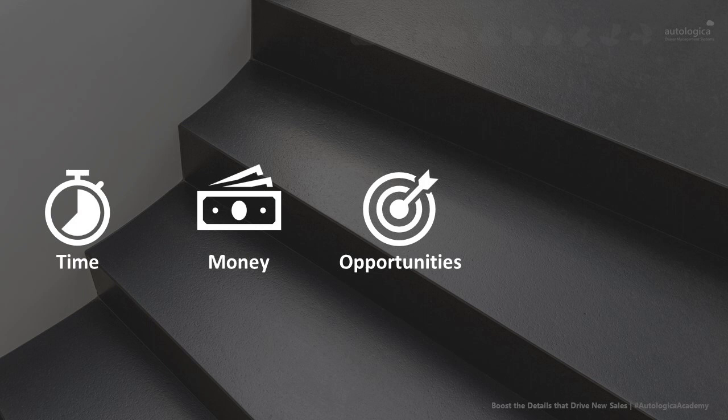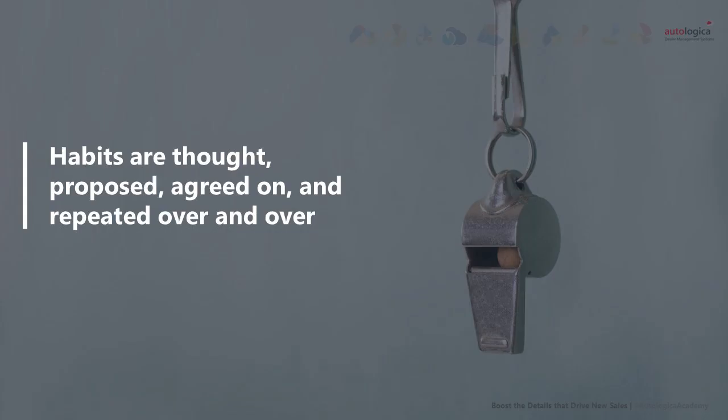Before starting, I want to refresh some questions that we repeat in each webinar. The impact of changes doesn't occur overnight. We must be constant, meticulous, organized, and patient. The second point is related: habits are the basis of constant improvement. Without the habit, you cannot maintain constant growth. Habits are thought, proposed, agreed on, and repeated over and over. When a key task is repeated every day, it's gradually embodied in the company's culture in every process and every key aspect of the business.